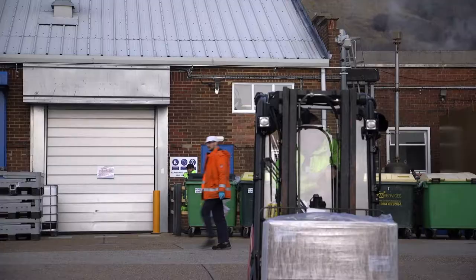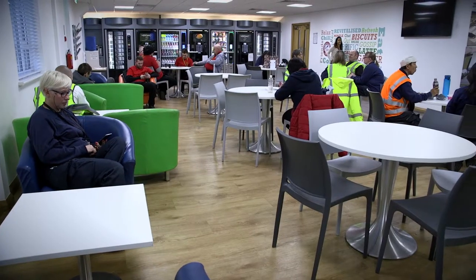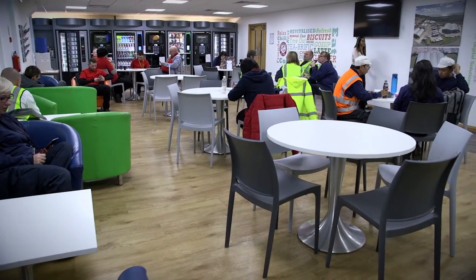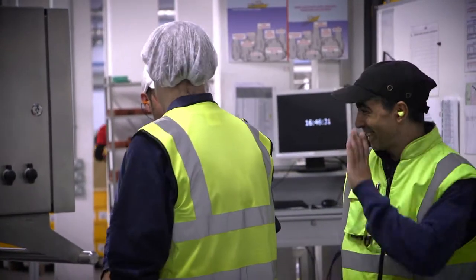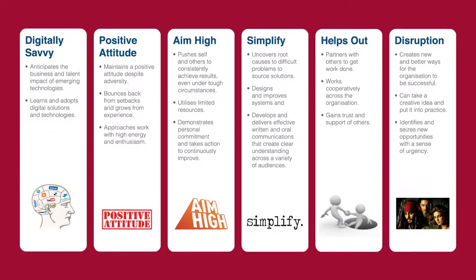The people who work for Church and Dwight are the single most important component to the business. That's why we are committed to creating and maintaining a positive working culture and focus on continuous improvements. To ensure this, we have six behaviors which are key ideals that we try to embody in everything we do here, from the way individual employees work to the way we develop our company infrastructure.